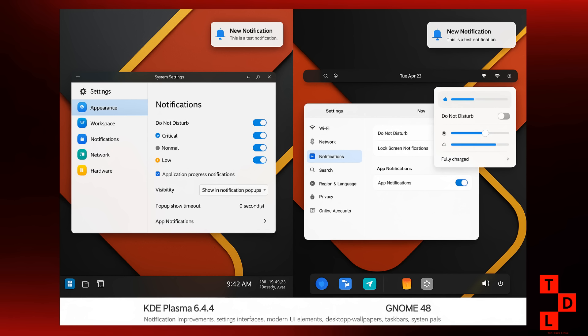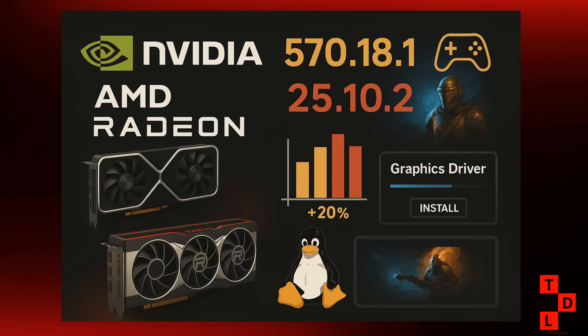Systemd 257 is also part of this wave of updates — and while Systemd updates don't always get people excited, this one includes some nice improvements for system management and service handling. On the hardware side, Nvidia released their Linux x64 display driver 570.181 on August 5th, and AMD followed up with Radeon Software for Linux 25.10.2.1 on August 6th. For gamers, these driver updates are crucial because they often include performance improvements and bug fixes for the latest games. And with Linux gaming continuing to grow — we hit 3% on Steam recently — every driver improvement matters.